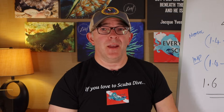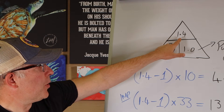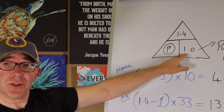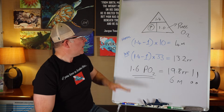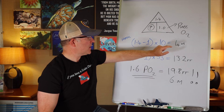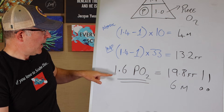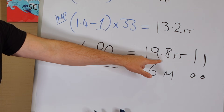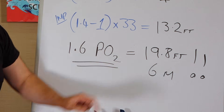What if we eliminated all nitrogen and dived with pure oxygen? Using Dalton's triangle with a maximum PO2 of 1.4 and FiO2 of 1.0 (100% oxygen): 1.4 divided by 1.0 equals 1.4. In metric, the maximum operating depth would be just 4 meters. In Imperial, 13.2 feet. We wouldn't get very far diving on 100% oxygen. Even using the contingency partial pressure of 1.6, the maximum would only be 19.8 feet or 6 meters.